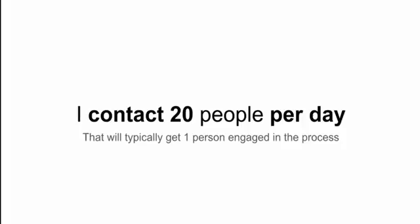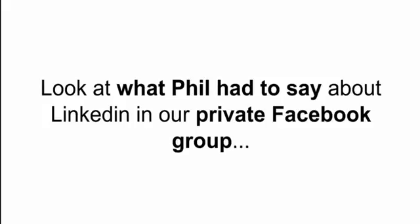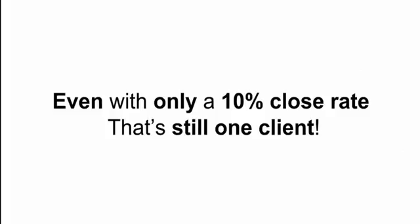Let's talk about the results I'm getting on LinkedIn. Typically I contact around 20 people per day. One out of 20 I get to engage in conversation — LinkedIn has a slightly lower conversion rate. But about 3 out of 10 of those conversations convert to clients. So approximately every 60 people I contact results in a client. One client in our private Facebook group said: I just sent 35 LinkedIn messages and within 20 minutes I got 10 responses. Even with only a 10% close rate, that's still one client — and if you retain that client for a year at $1,500 a month, that's $18,000.